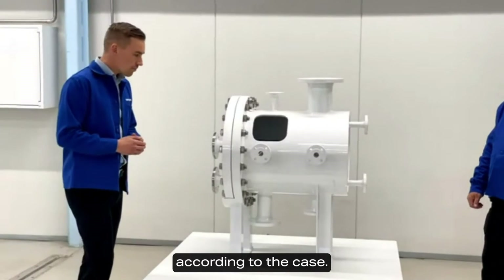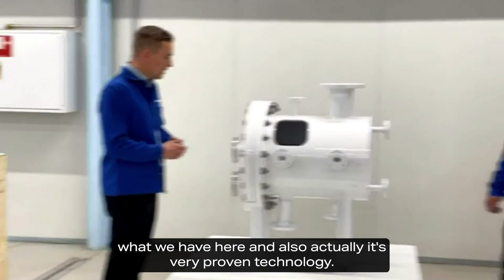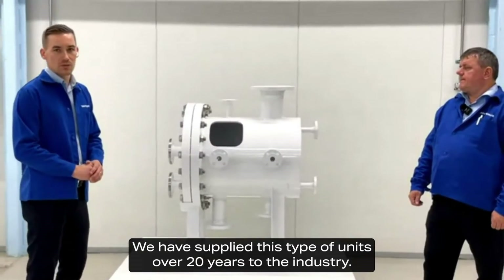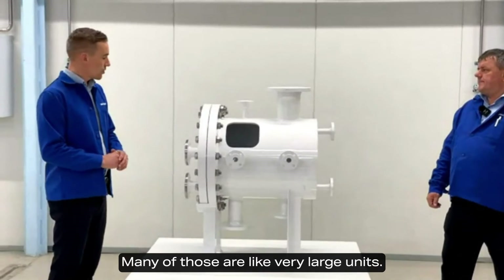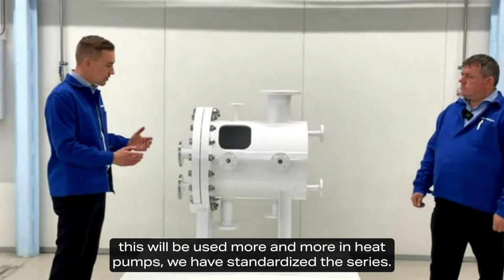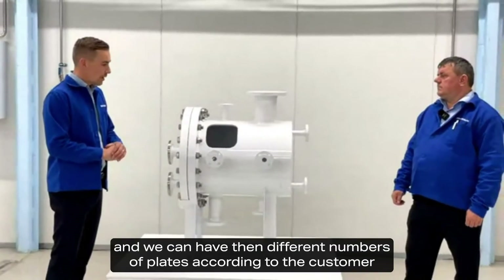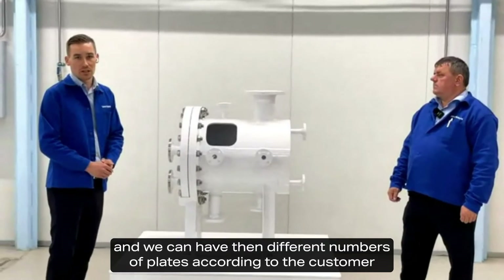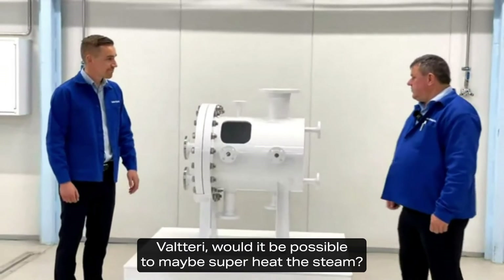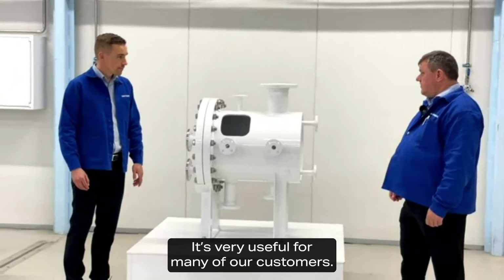This is a very compact and efficient heat transfer solution, and it's proven technology — we have supplied this type of unit for over 20 years to industry, many of them very large units. Now that these will be used more and more in heat pumps, we have standardized the series with six different plate size and shell size combinations, with different numbers of plates according to customer needs. Would it be possible to superheat the steam? That would be very useful for many of our customers.